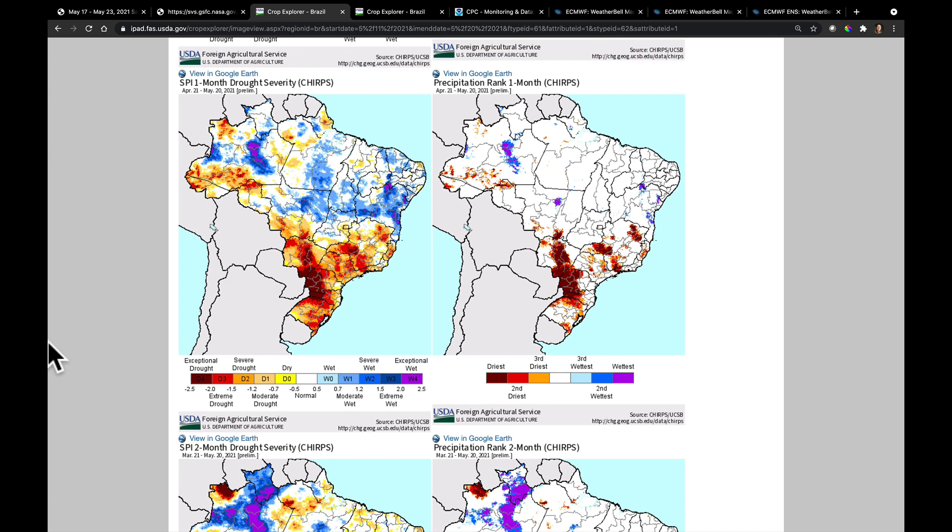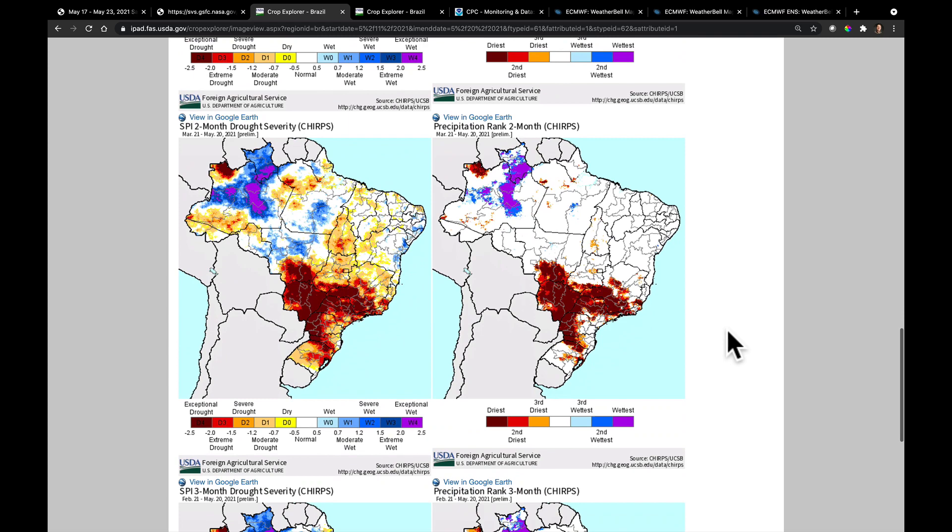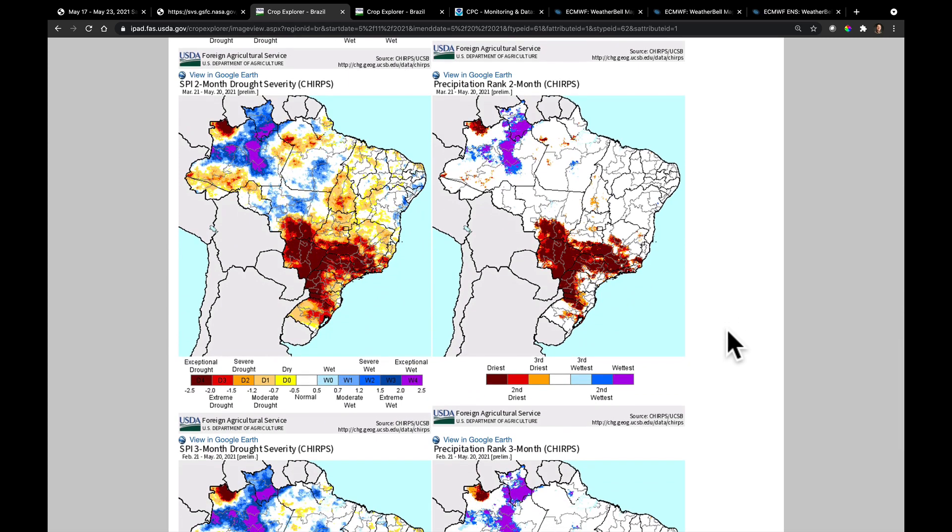Here is the updated map from the CHIRPS SPI — it's a drought indicator. We're looking at drought severity from April 21st through May 20th. The regions we've been watching most carefully are possibly record driest based on the CHIRPS data set. This area needed more precipitation than what was delivered as of late. Scrolling to the two-month averages, we continue to see the stress in southern Brazil showing up very clearly on these two maps.